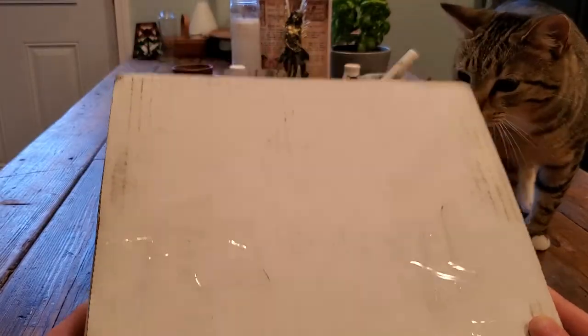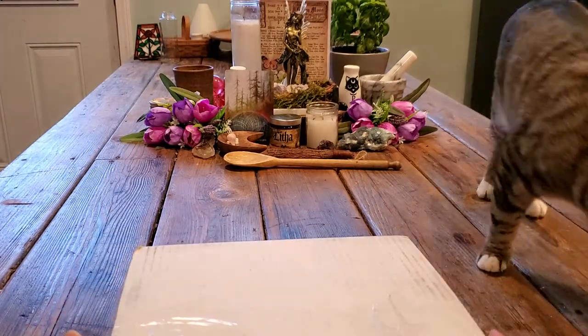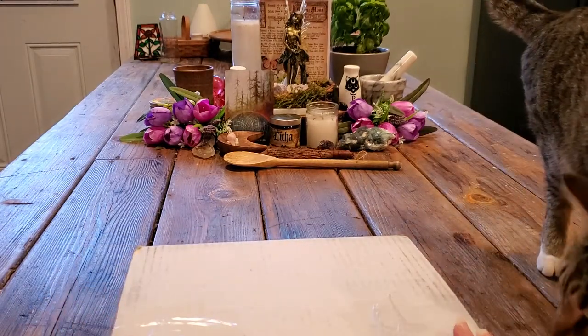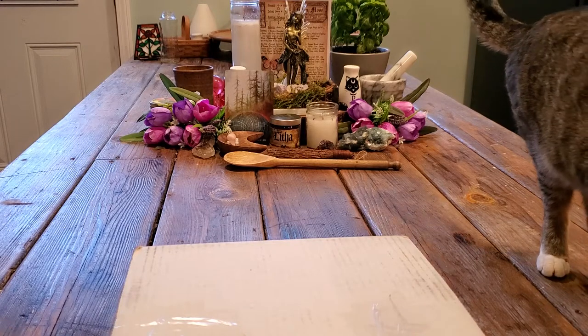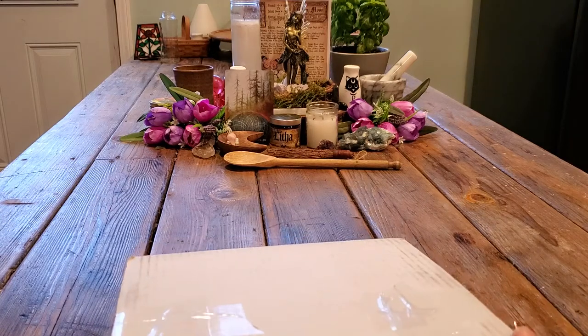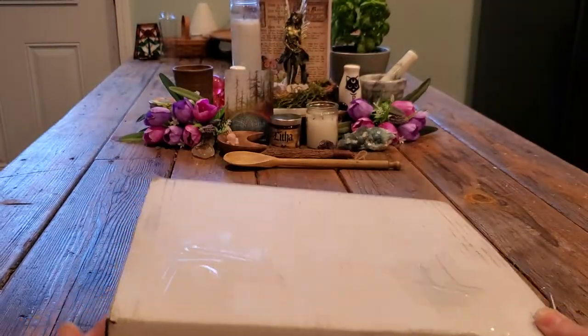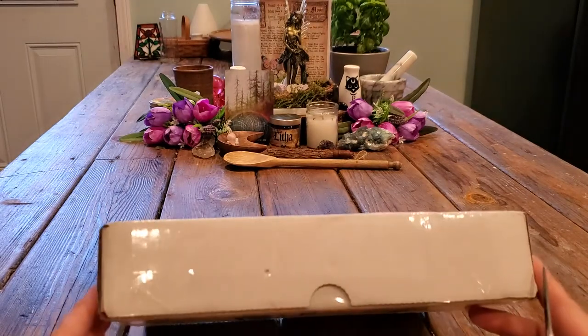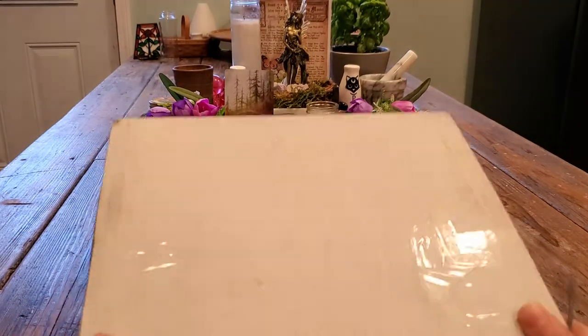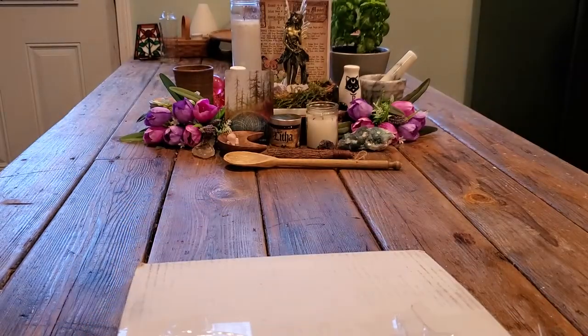It's in a bigger box than usual, but I'm anxious to see what's in here. I was going to try to put this off and do it with my Tame to Wild Tea subscription that I did end up getting, but it's not going to be here till Thursday. There's no way I could have this sit until Thursday and not know what's inside, so let's get into this and see what books we have for June.